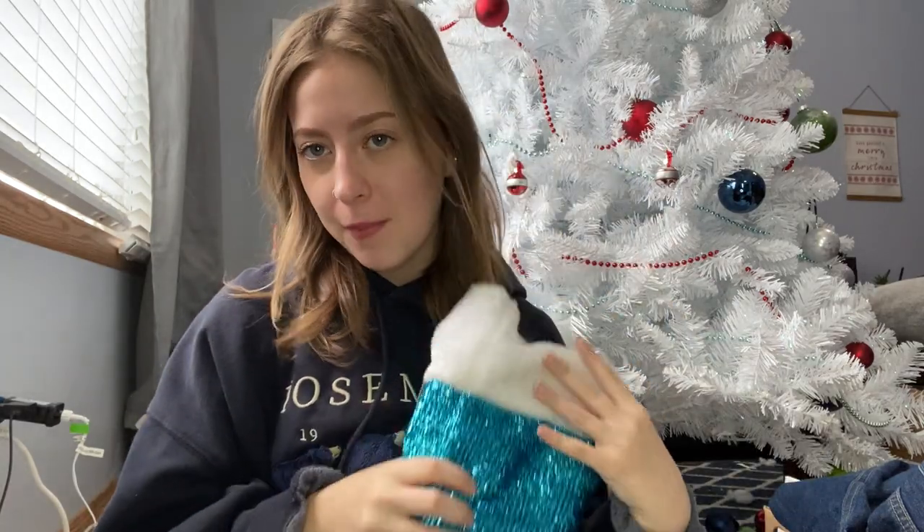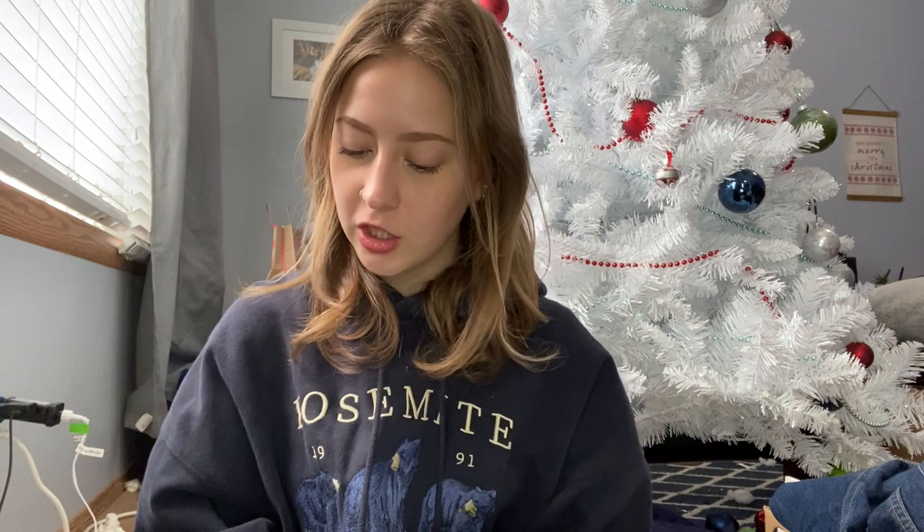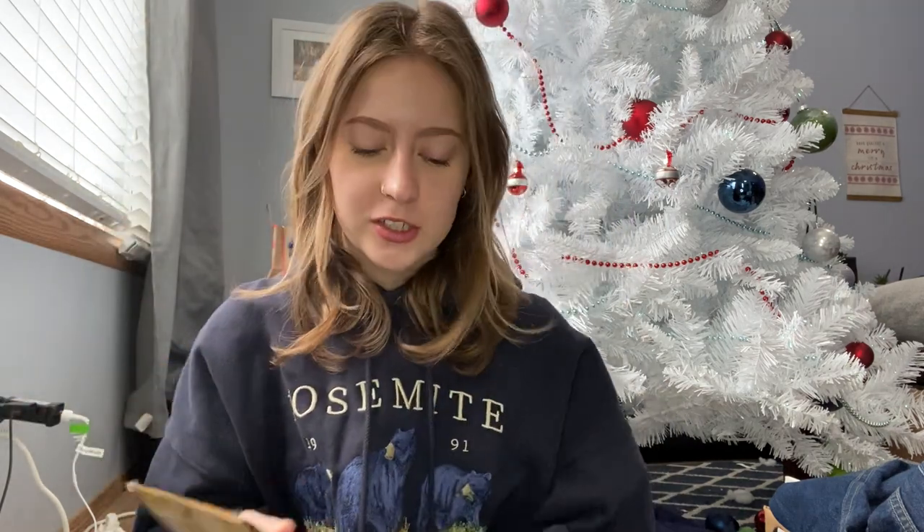Let's get into it because I have a lot to show you. Starting with my stocking from my mom — she bought me two tanners. This one I really wanted to try is the St. Tropez shower tanner, I'm just very interested in what it looks like. She also got me the St. Tropez gradual tan lotion and I love this stuff — it's such a good nice little glow for the winter.